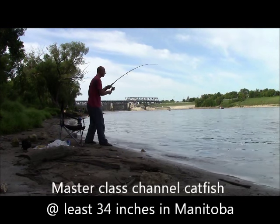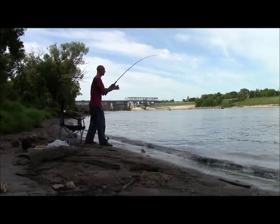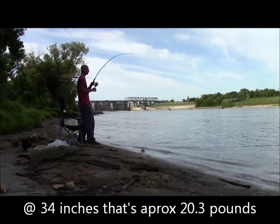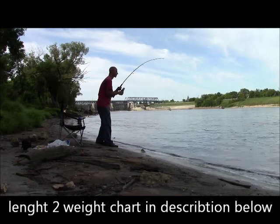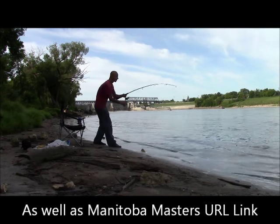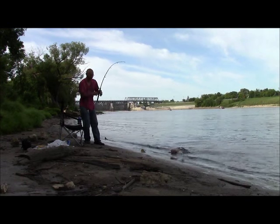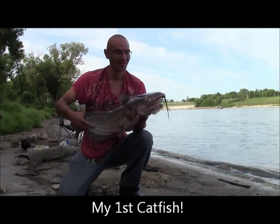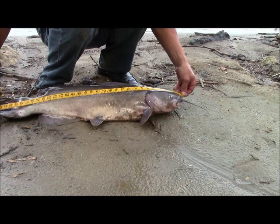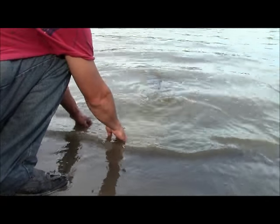I took some advice this morning based on some other guys — they were just using pickle rigs and worms. I have no worms so I'm using smelt. This is the best bite I've had in a major. Please be a masters. There we go — there's my first cat! I couldn't be more happy right now, this guy is awesome. 33 and a half. There he goes.